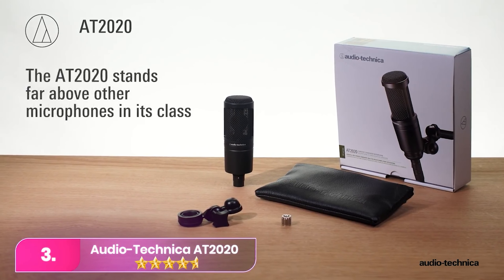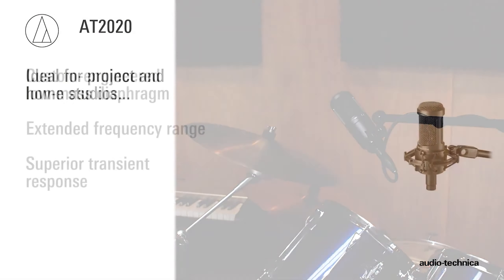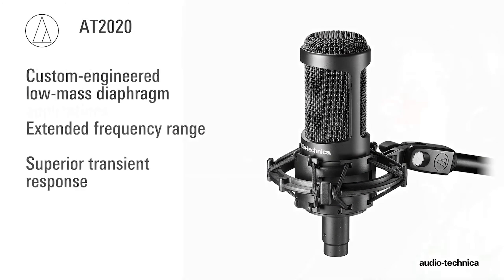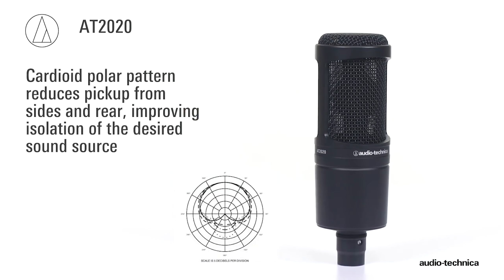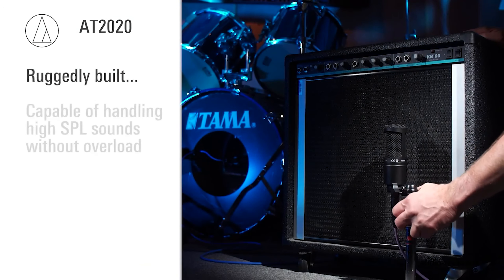Number three, the Audio-Technica AT2020 USB+. The Audio-Technica stands out as a top mid-range microphone, offering exceptional sound quality at an affordable price. Despite its compact size, it delivers crisp audio with warmth, characteristic of Audio-Technica's reputation for quality.